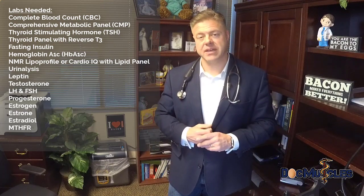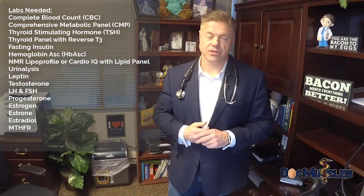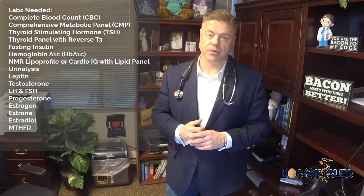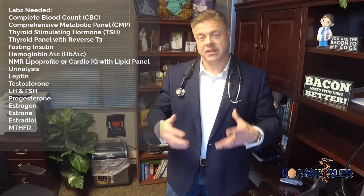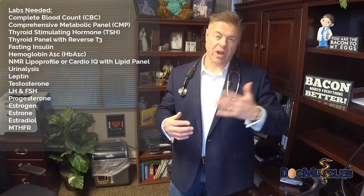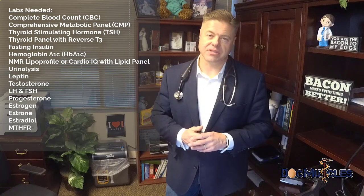Another test I frequently order is insulin. It's not essential every time, but I usually order it as a baseline. If your insulin is greater than five, you're probably insulin resistant and we want to look at appropriate treatment. The next one is leptin — a hormone produced by fat cells that helps us understand why cravings are stimulated. Many people have leptin resistance on top of insulin resistance, so checking leptin is essential.